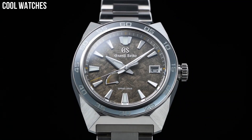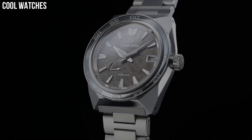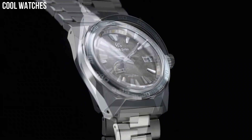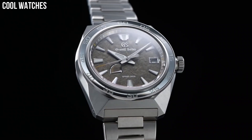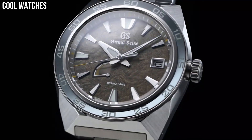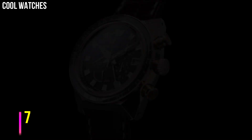Special features: the dial has a pattern representing the mane of a lion, which is the proof of the king of the beasts. Movement: automatic. Water-resistant depth: 200 meters.